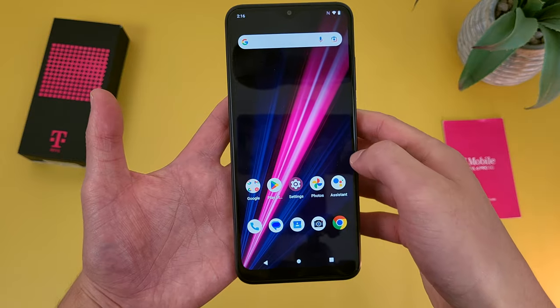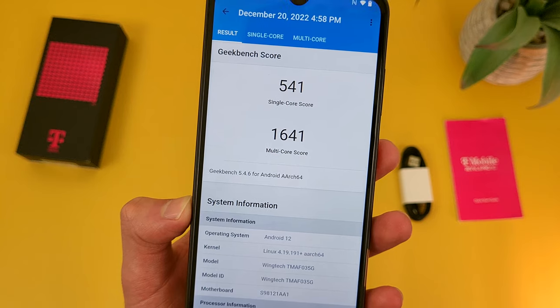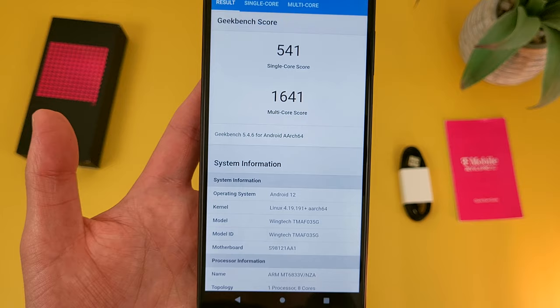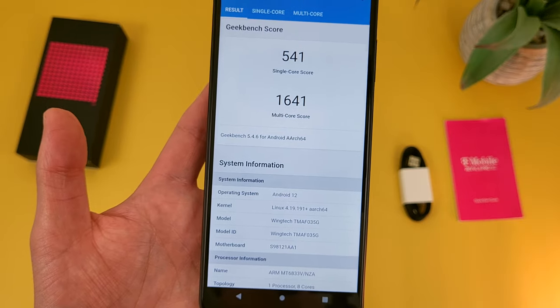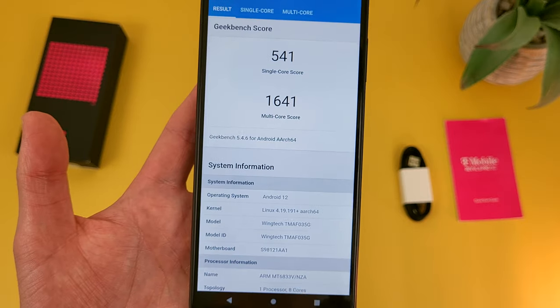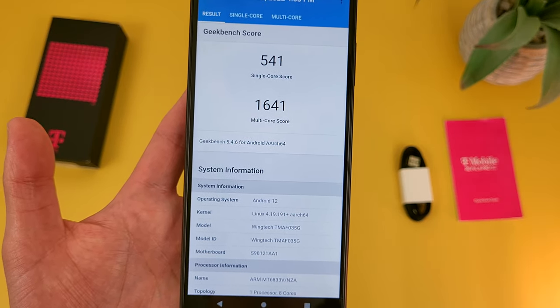I did run a Geekbench 5 benchmark test on this phone — I recommend running this test on your current phone and comparing your results to these, which will give you a better idea of whether or not this phone will be an upgrade for you. Overall, for the average user doing more basic activities and moderate use — as long as you're not on your phone all day doing more demanding things — most people are going to get a pretty good experience and I don't think the phone is really going to feel slow.